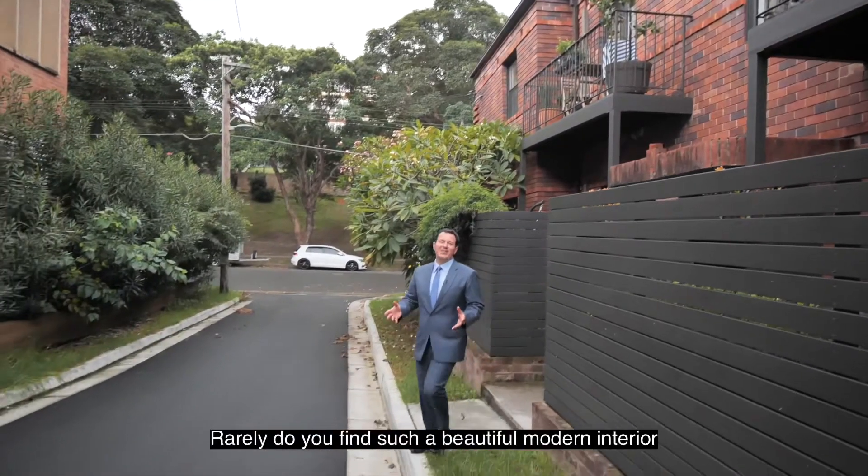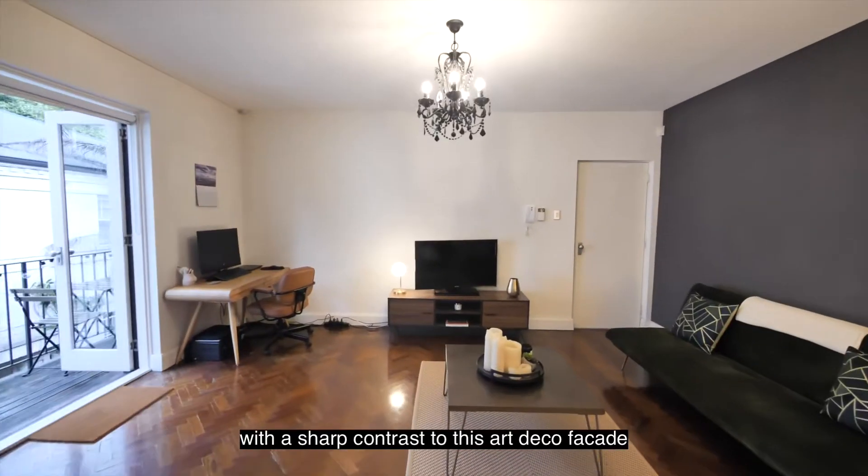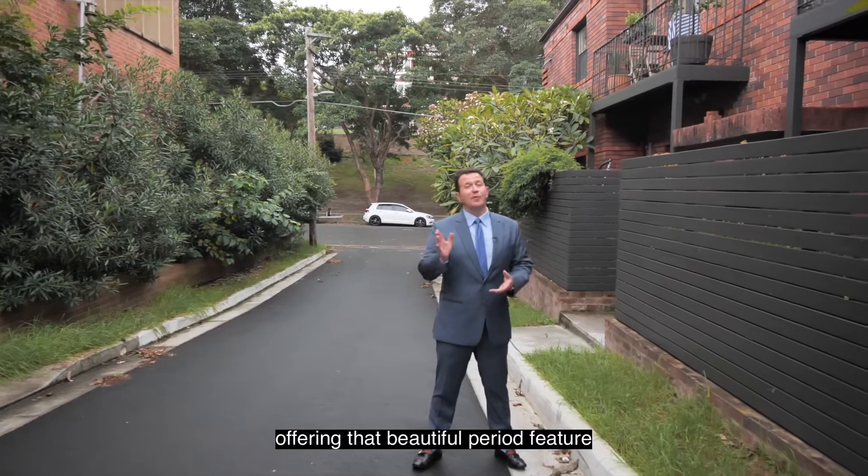Rarely do you find such a beautiful modern interior with a sharp contrast to the art deco facade, offering that beautiful period feature.